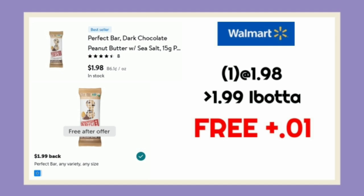The next freebie is on the Perfect Bars. These are $1.98, found in the yogurt section. After our rebate back, it makes this free plus a penny moneymaker.